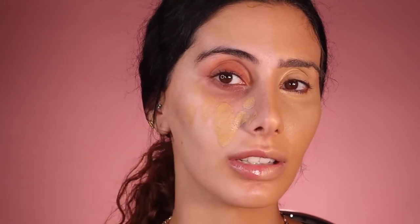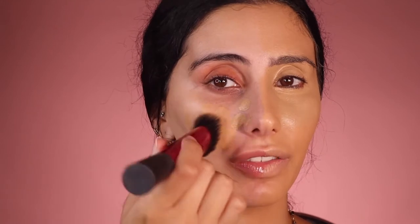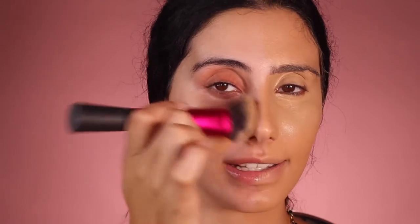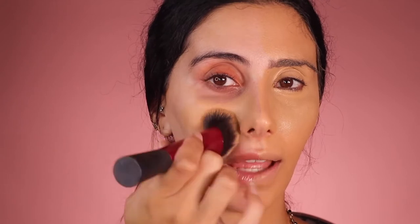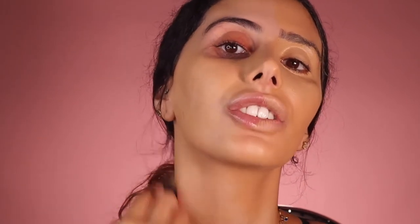Now I'm going in with my foundation. I personally like to dot where my foundation is and then I go in with a fat fluffy brush and I start dabbing it in. You can also use a beauty blender — I just really love this brush for foundation. Do you see how I'm avoiding my eye area? Don't forget to do your ears as well, especially if they're showing. Whatever parts are showing, you want to make sure that you have your foundation.